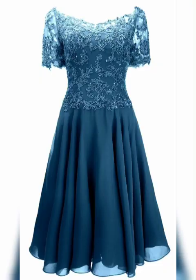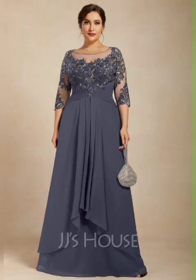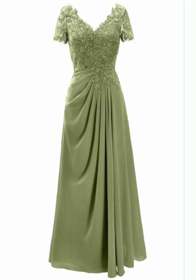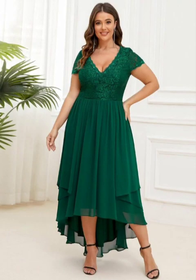Remember, the most important thing is to feel confident and beautiful on your daughter's wedding day. With these tips in mind, you are sure to find the perfect plus-size mother of the bride dress.